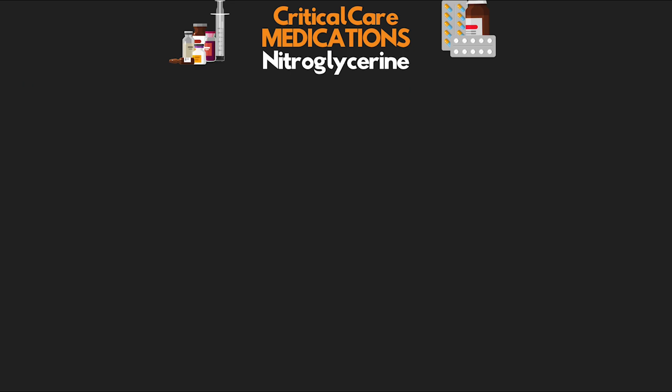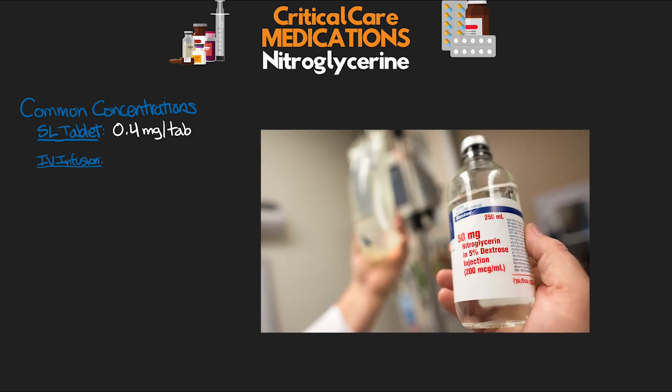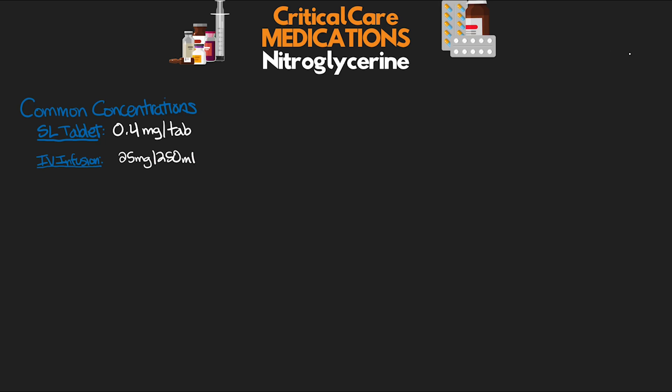Let's get into talking about our dosing. Nitroglycerin comes in many different forms — from pills, to paste, to patches, etc. — but I'm really going to focus primarily on the ones you're most often going to see and use in the ICU. First is going to be our sublingual tablet, which is pretty standard — comes in a 0.4 mg tablet. When we're talking about our intravenous infusion, there are three different typical concentrations mixed with D5 in a glass bottle: 25 mg in 250 ml (100 mcg/ml), 50 mg in 250 ml (200 mcg/ml), and 100 mg in 250 ml (400 mcg/ml).